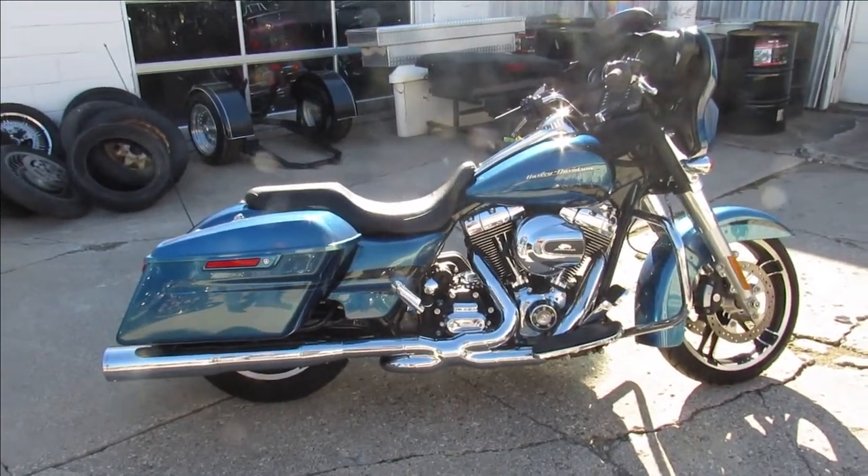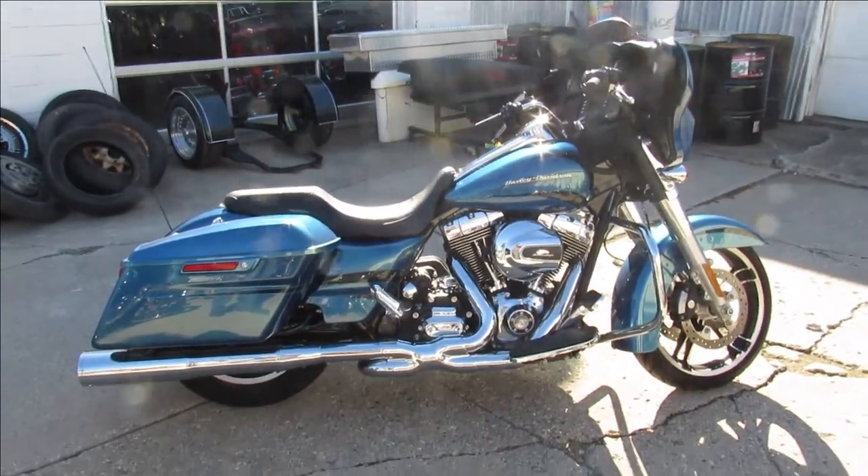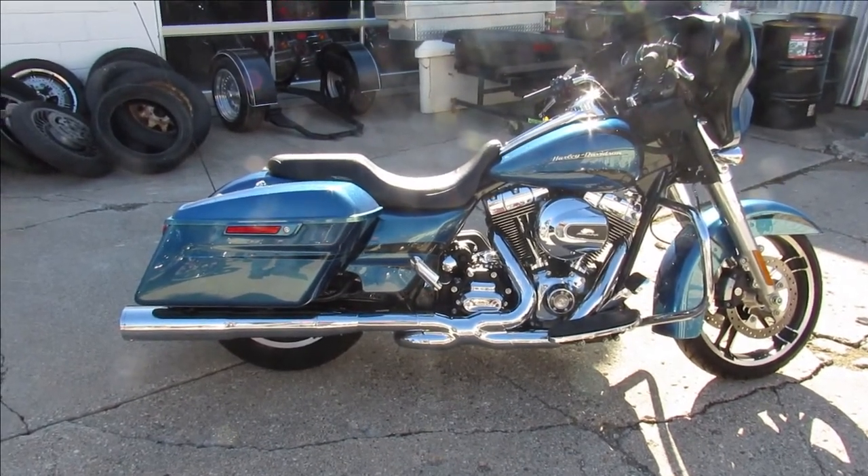Beautiful looking bike. It's got the true dual Vance and Hines exhaust — this is one good looking bike. Hey guys, visit our website, YouTube channel, and Facebook page. Call today and you can ride the day. approvalpowersports.com.